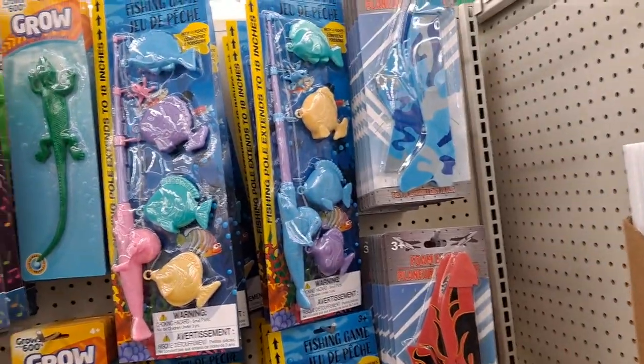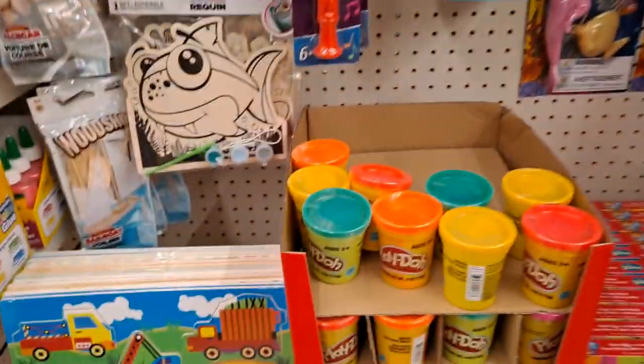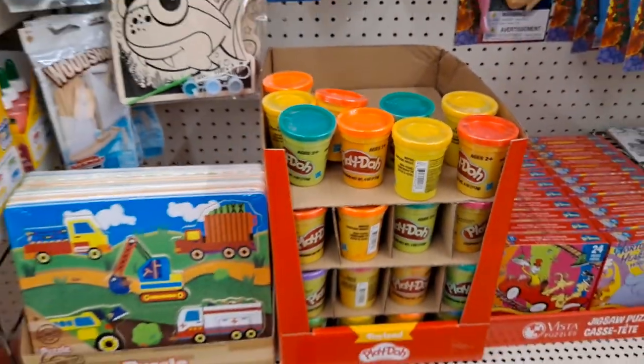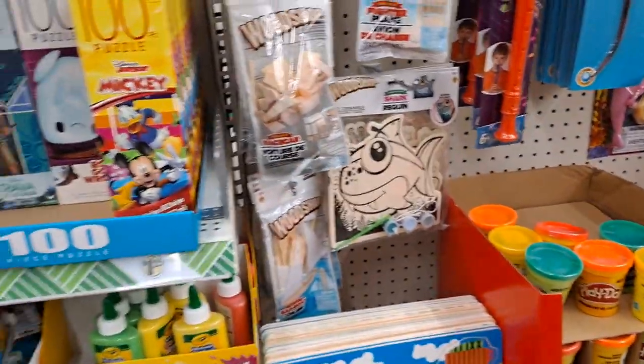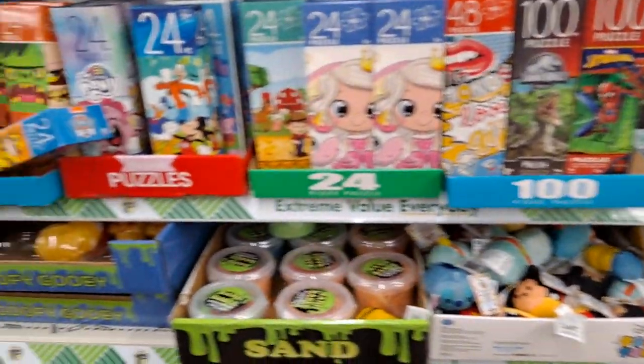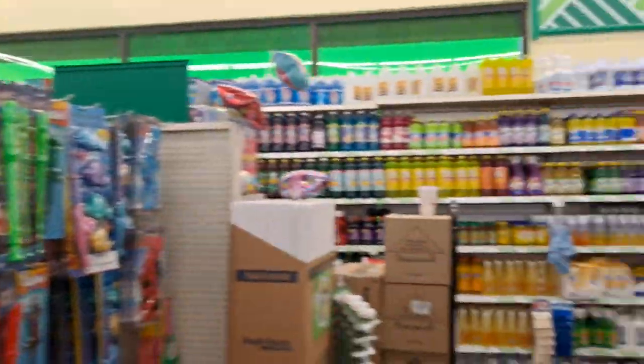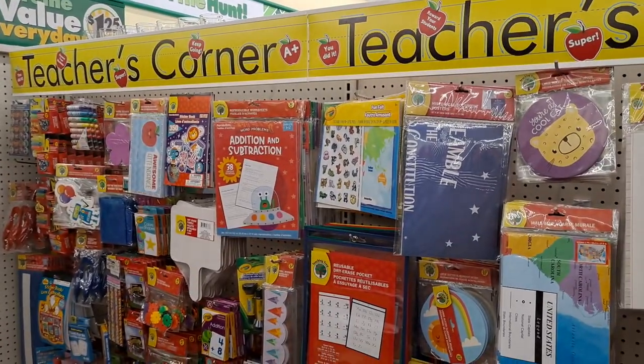We're down the toy aisle again, and I did check Walmart. Play-Doh is 50 cents a can at Walmart, so Dollar Tree needs to change that. More puzzles, and then these are the dry erase boards, construction paper. And this stuff is here because the teacher aisle is across the way.